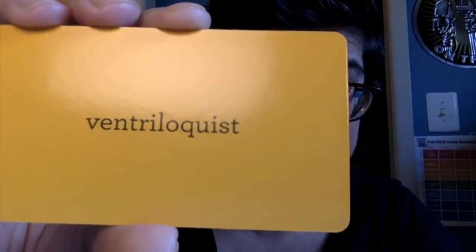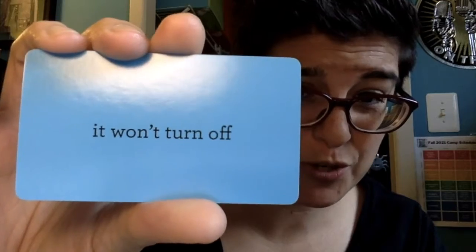X and Y are going to come from the yellow cards — I'm picking two yellow cards — and we're going to get X is haunting Y because of Z. A person who stands up to a bully is haunting a ventriloquist because it won't turn off.